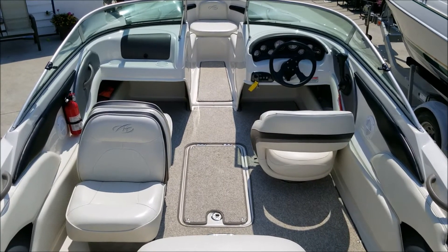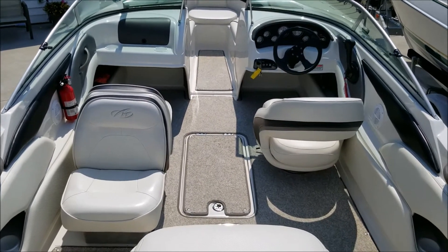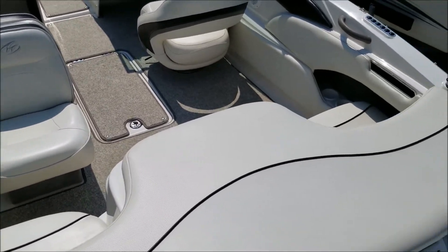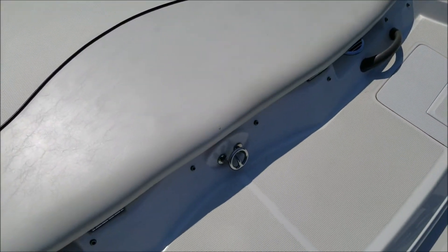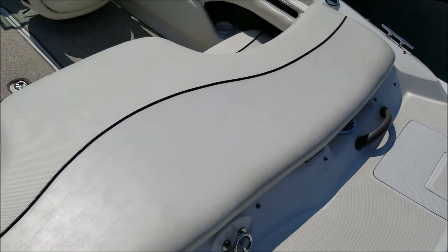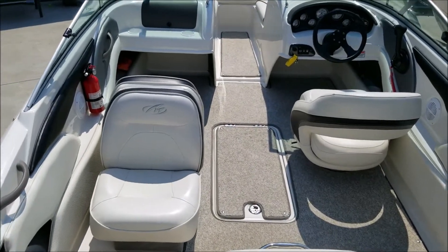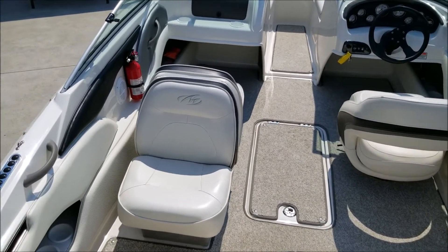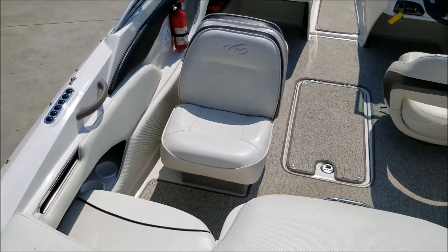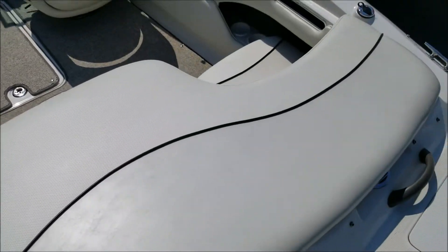Here we have the view of the Monterey 180FS from the extended platform. Gives you a nice bit of extra real estate back here. It's got a stainless steel ski tow-eye — haul all your tubes and skis and stuff around. This does have a really flexible seating layout. The back-to-back seats fold down to become like a sleeper seat, and both of the rear seats pop up to make one big nice sun pad.